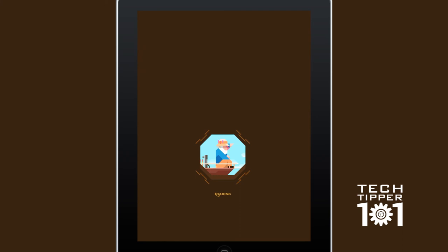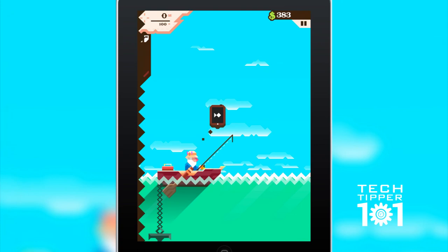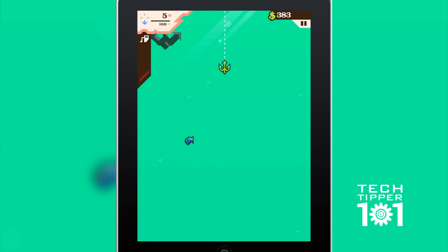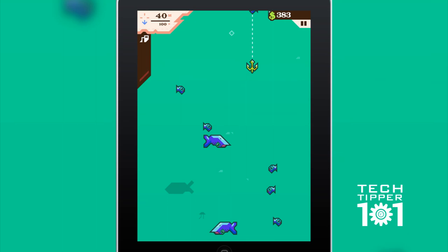That's pretty much the entire premise of the game, and it's actually really fun. I've been playing it for a couple of days now and it hasn't gotten monotonous or boring. Every time you play it's a different level — there's a different amount of fish, different colored fish. You can also unlock different colored fish by buying the fish manual. So there's a lot of upgrades and a story that you follow. It's a pretty interactive and engaging game.